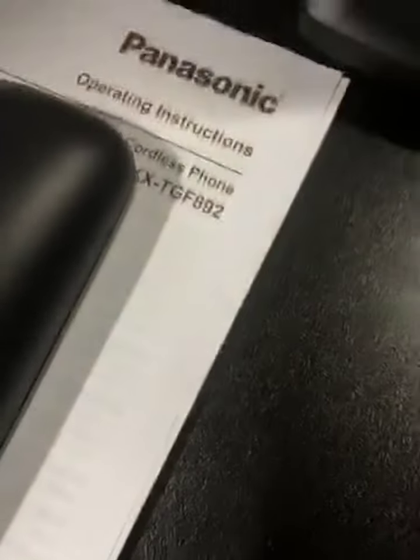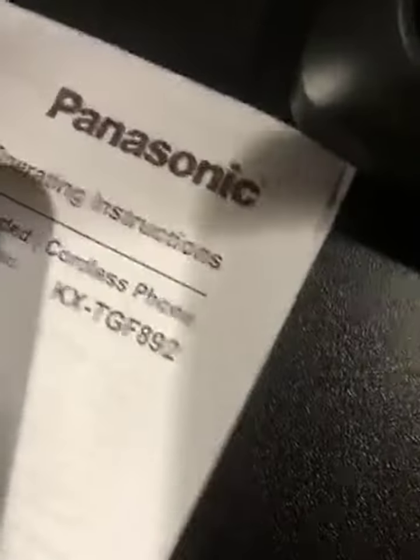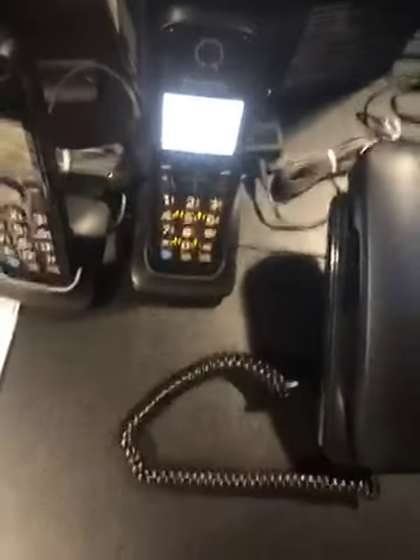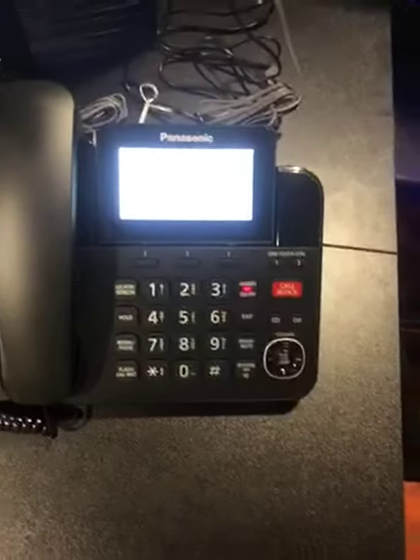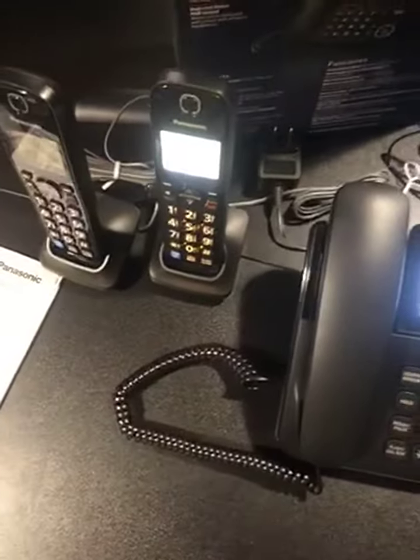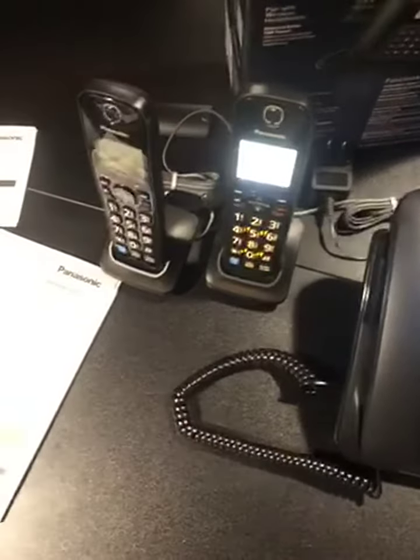You get a nice handheld receiver. You get four AAA batteries that go to each handset. They come right on. Battery life is great — very good for business, home, or office.